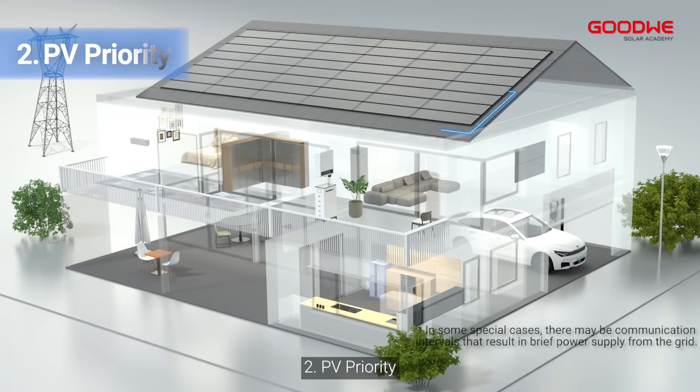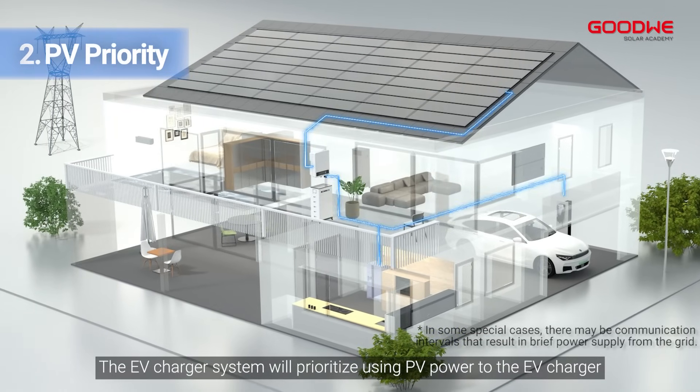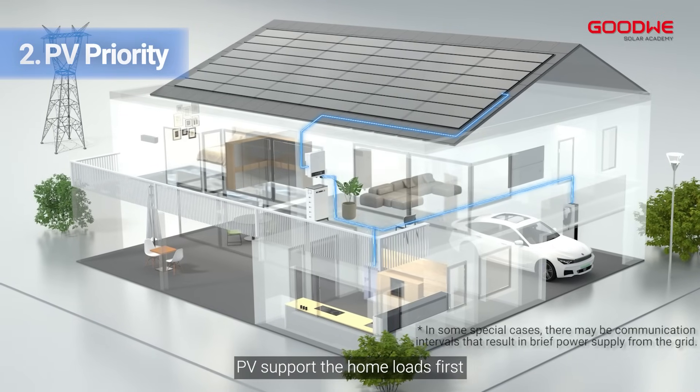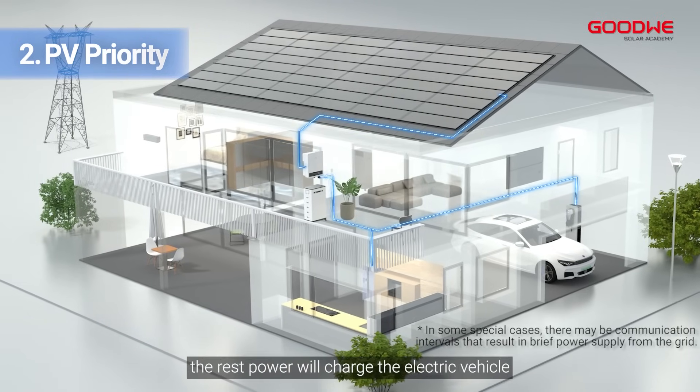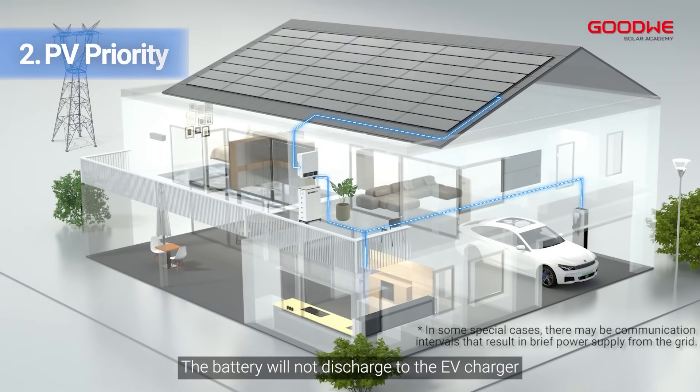Mode 2: PV priority. The EV charger system will prioritize using PV power to the EV charger. During daytime, PV supports the home loads first, and the remaining power will charge the electric vehicle. The battery will not discharge to the EV charger.